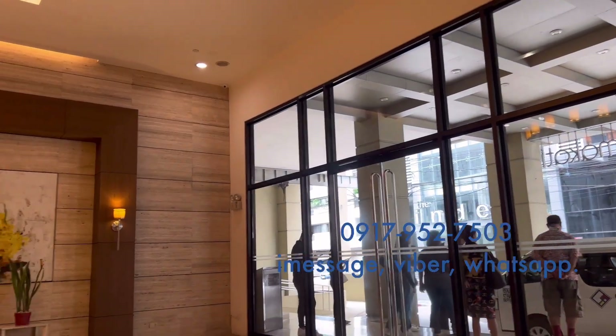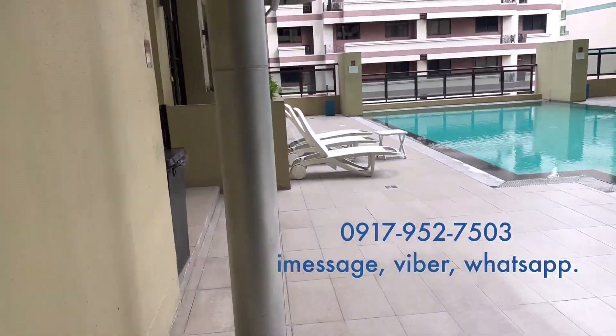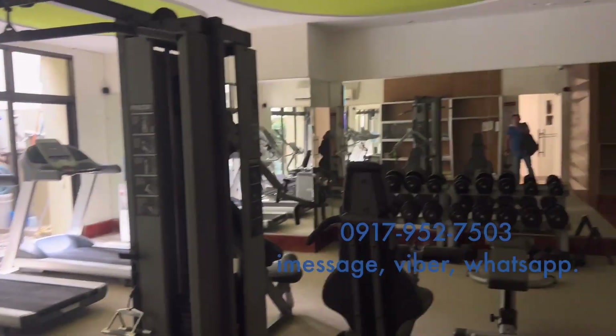We are here now at their hotel-like lobby. We will check first their amenities on the seventh floor. It has the usual swimming pool, function room, and gym. Now we will go to the unit.